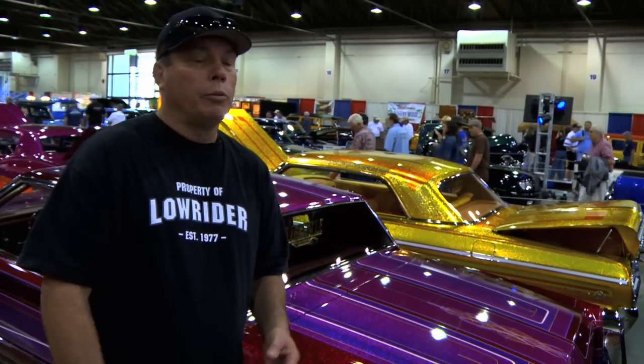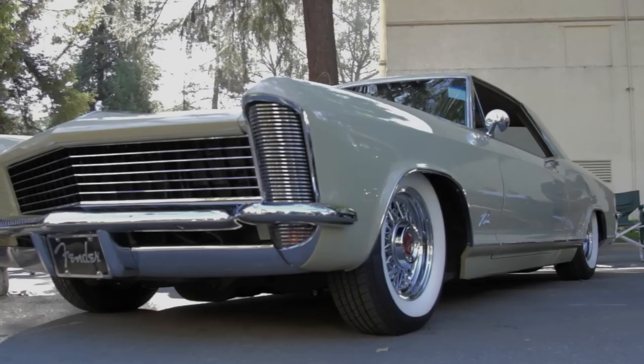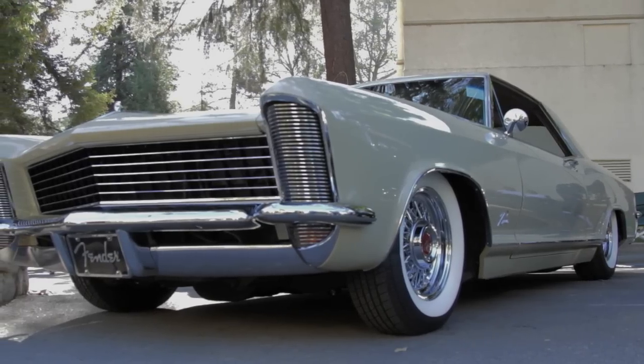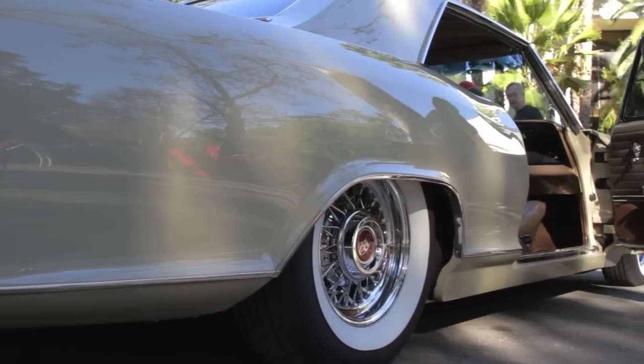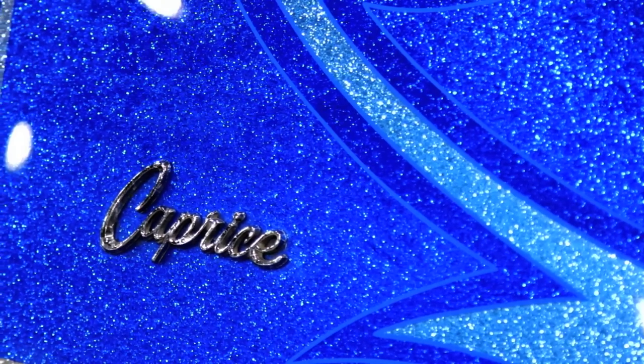Sometimes they'll put out a hot rod with just the right pearl, and it'll blow away all the paint jobs if it's just the right different color. I've seen that sometimes, and it gives me an idea. Maybe I don't have to shoot my car in a candy or a flake. Maybe I can find just the right pearl that no one has, and that might make you a winner.